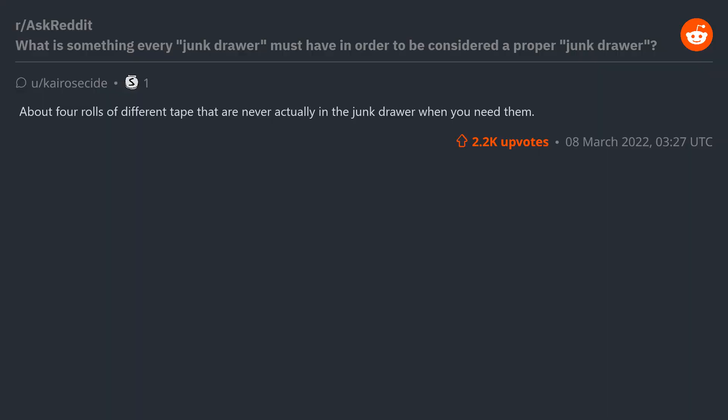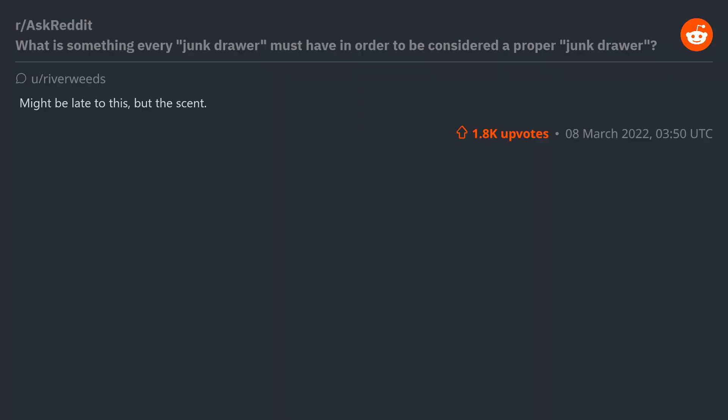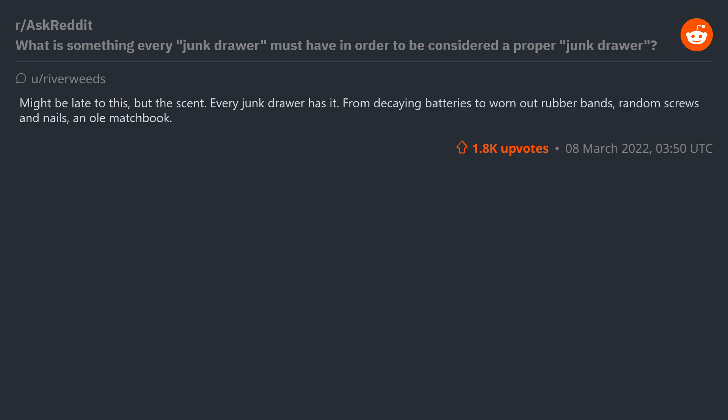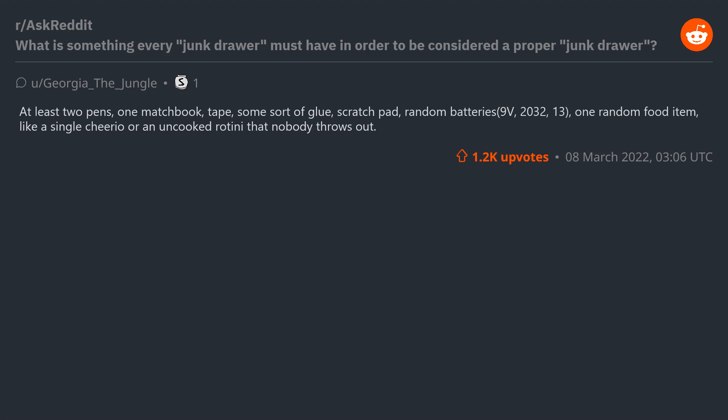About four rolls of different tape that are never actually in the junk drawer when you need them. Keys — especially if you don't remember what they unlock or if they were already in the junk drawer before you moved in. From decaying batteries to worn-out rubber bands, random screws and nails, an old matchbook — once you've opened one, you know what I'm talking about. A random deck of old playing cards, twisty ties, at least two pens, one matchbook, tape, some sort of glue.